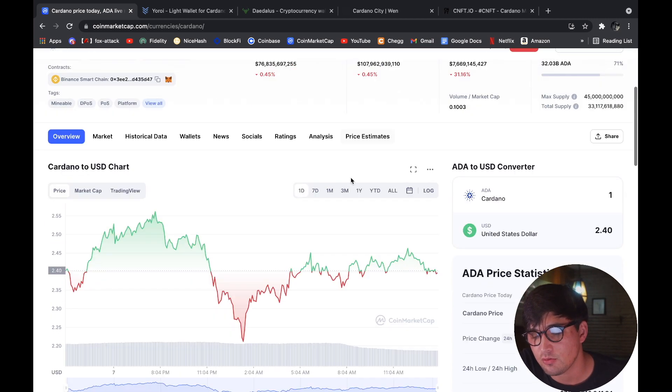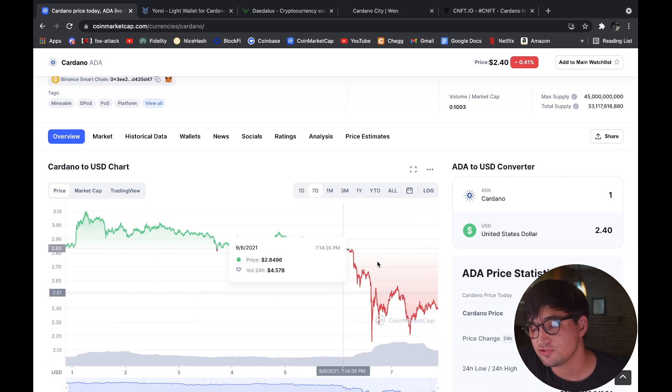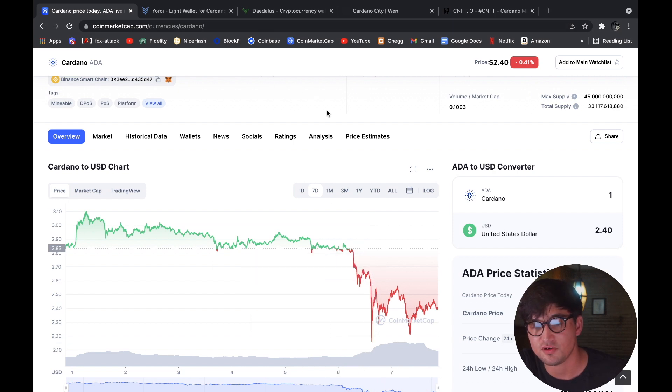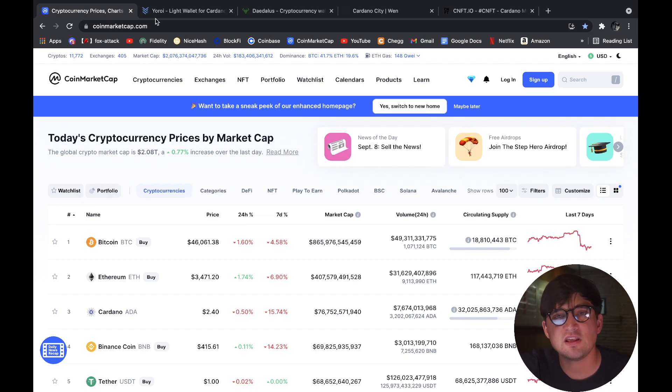Cardano is down just a little bit today. Yesterday it got rocked — it was almost up to three dollars and dropped all the way down to two dollars forty cents, and we see this big wick coming down to two dollars thirty cents. But with that being said, the NFT space is still doing perfectly fine.